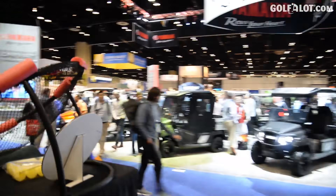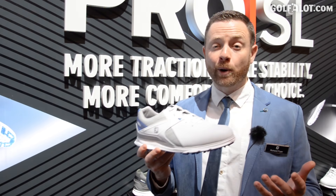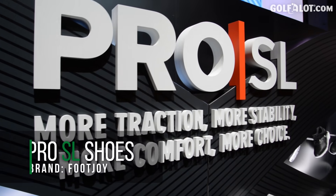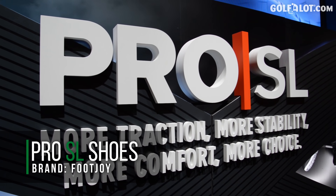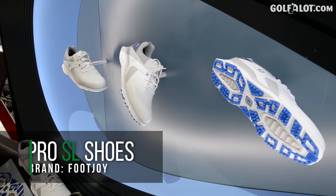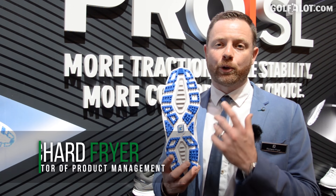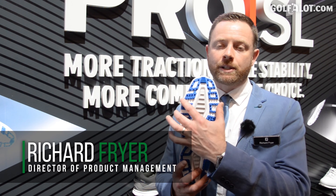I've got the Pro SL in my hand today. It's a shoe that has been worn by many people the world over — number one shoe on the European Tour, PGA Tour, and number one shoe at retail in the UK. The biggest story would be the outsole — it's a brand new outsole, a new investment for us. You'll notice the infinity nature of it, in a figure-of-eight design.